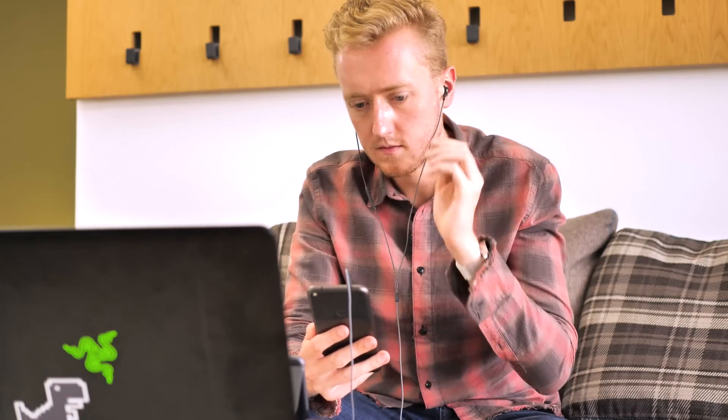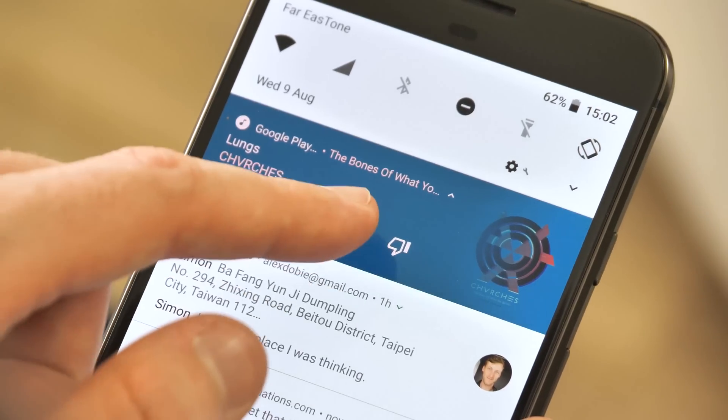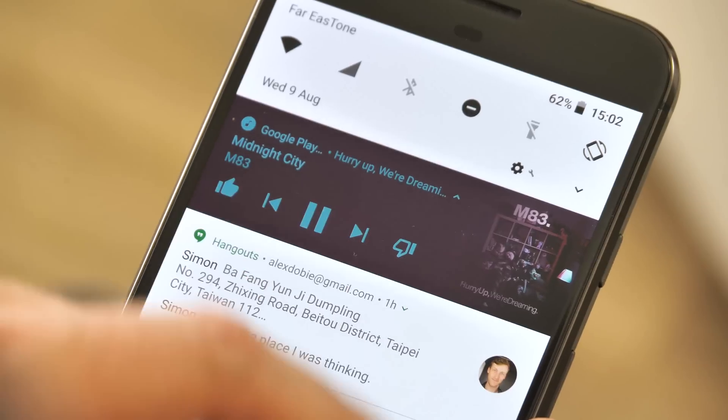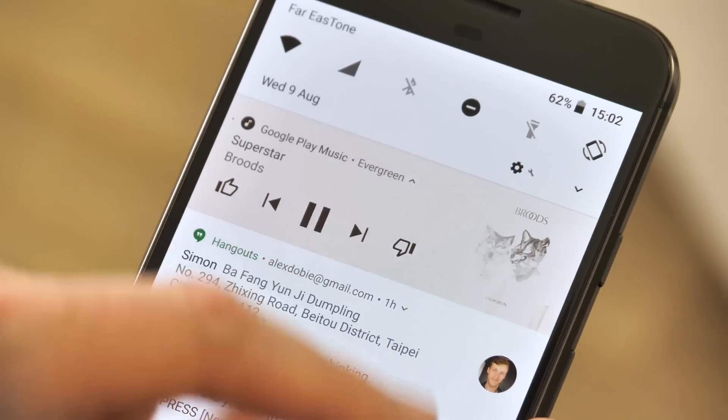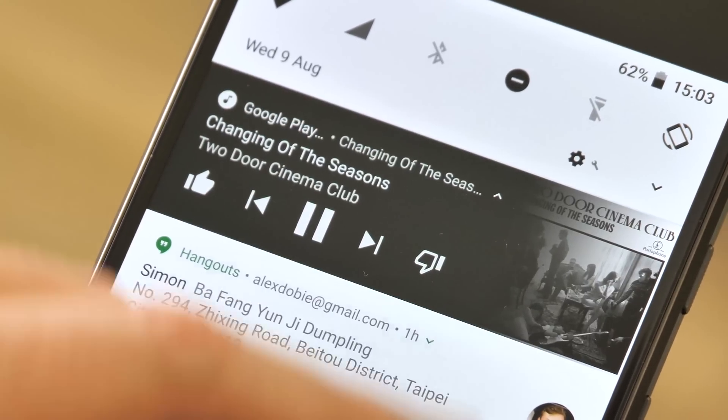Elsewhere, media player apps like Google Play Music, YouTube, and Spotify can bring a splash of colour to their notifications, drawing upon the main colours of album art. It is a little bit distracting, and not everyone is a fan of this new feature, but it does at least help set media notifications apart from the rest of the clutter.